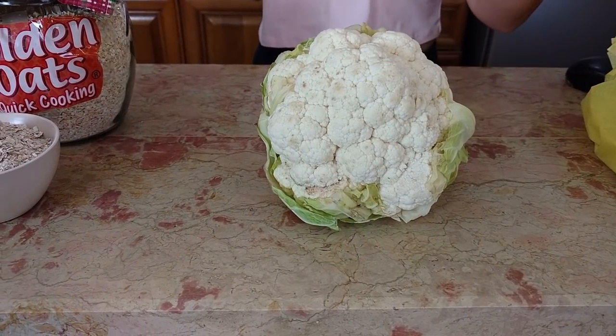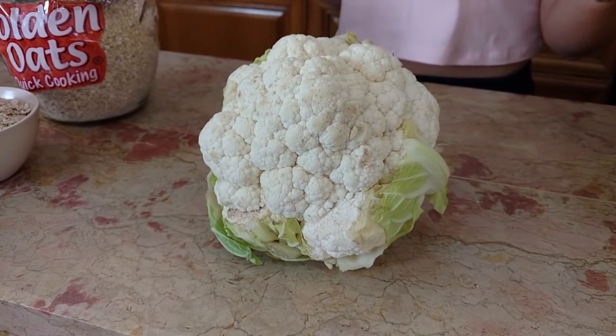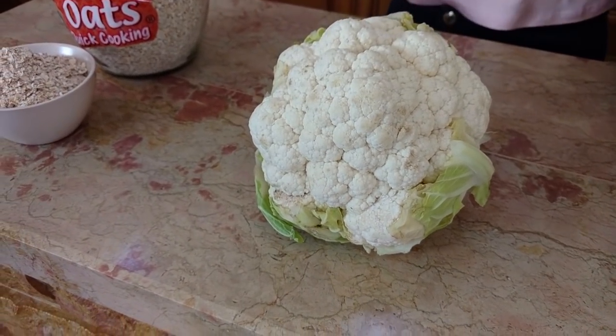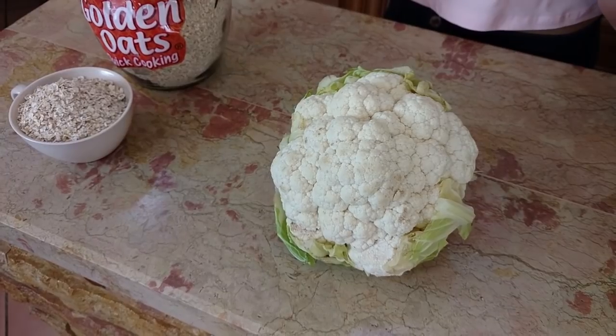Cauliflower is very low in calories but rich in vitamins. One cup or about 107 grams of cauliflower contains just 27 calories, 5 grams of carbs, 2 grams of protein, and 2 grams of healthy dietary fiber. It also contains almost every single vitamin and mineral the body needs: 85% of the daily recommended intake of vitamin C, 10% of vitamin B6, 20% of vitamin K, 14% of folate, 8% of manganese and 4% of magnesium. It is low in potassium, since a cup contains about 320 milligrams.